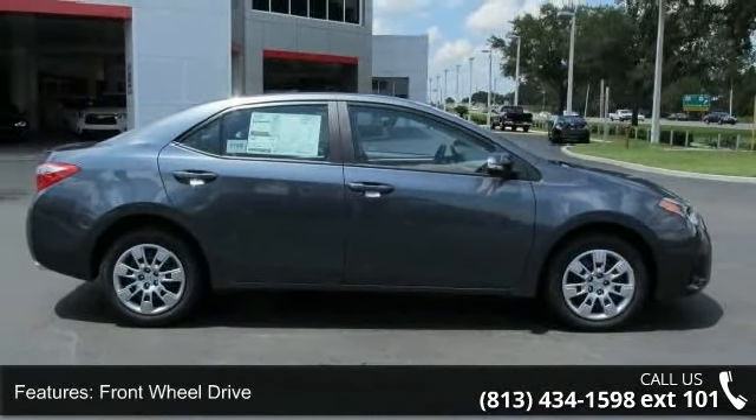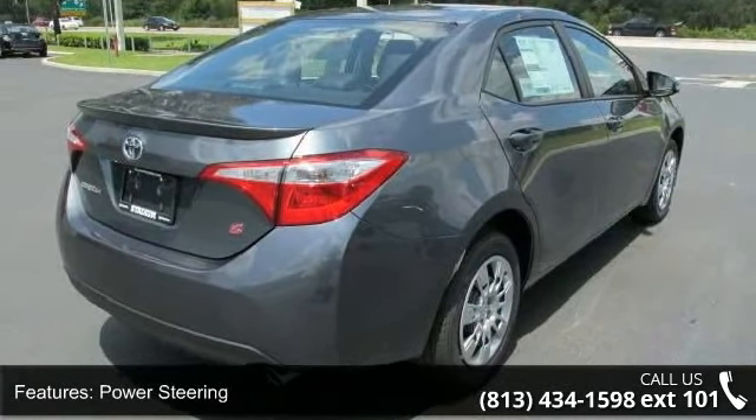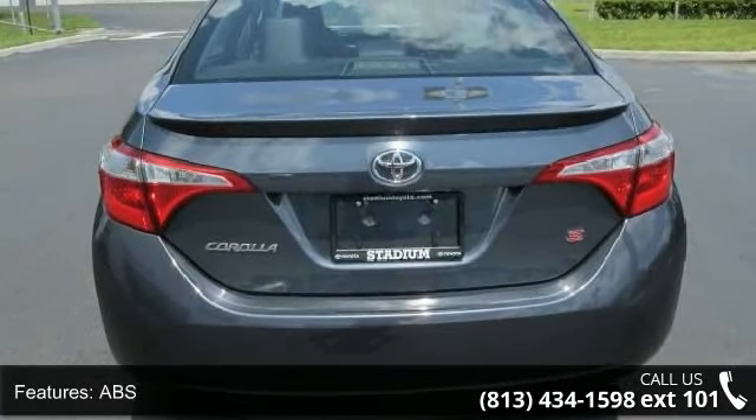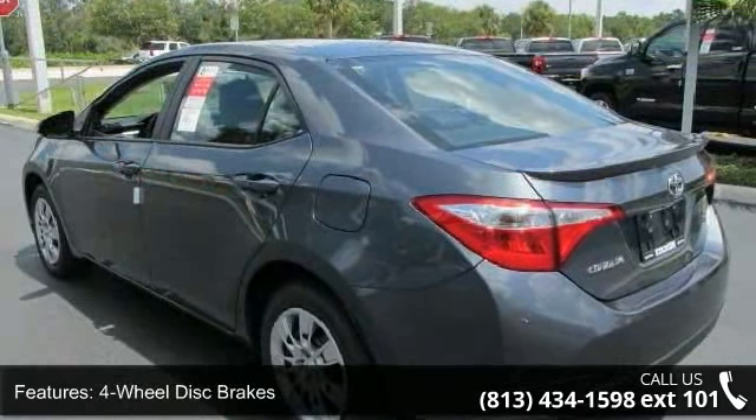Enjoy these notable features: climate control, passenger vanity mirror, Bluetooth connection, power windows, auxiliary audio input, trip computer, rear head airbag, intermittent wipers, and integrated turn signal mirrors.